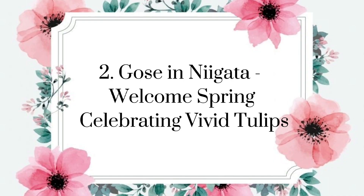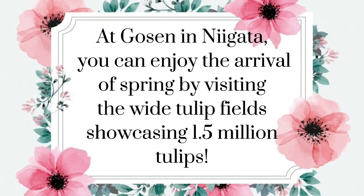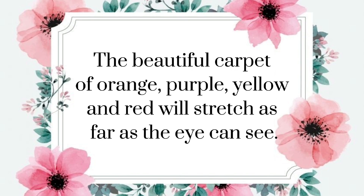Gozen, Niigata — welcome spring celebrating vivid tulips. At Gozen in Niigata, you can enjoy the arrival of spring by visiting the wide tulip fields showcasing 1.5 million tulips. The beautiful carpet of orange, purple, yellow, and red will stretch as far as the eye can see.